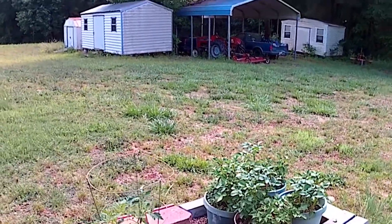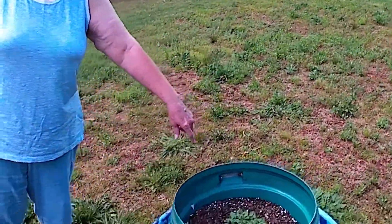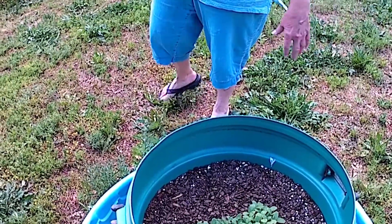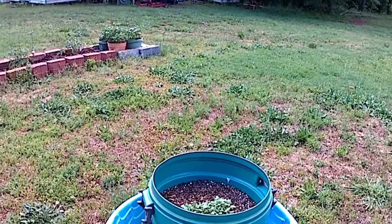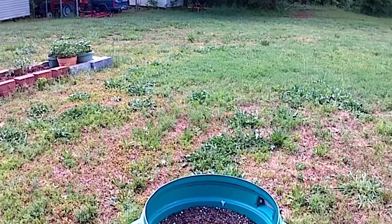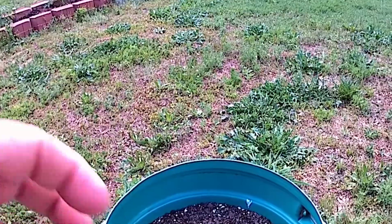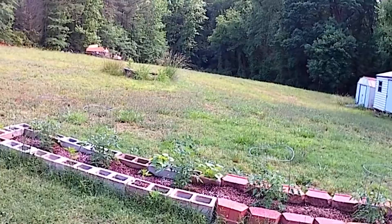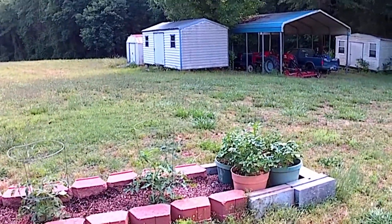She started her cantaloupe seeds and made a little mound in an old swimming pool and part of a trash can with dirt — they're doing real good. It's a testament that you can grow anything without a lot of space. Her cantaloupes will produce a lot once thinned, and she's got one, two, three, four, five, six tomato plants that are going to produce a tremendous amount of food.